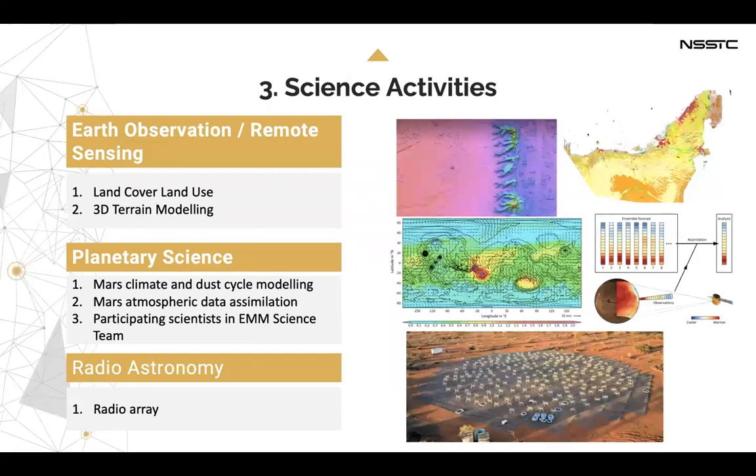In our center we have three units: Earth observation and remote sensing, planetary science, and radio astronomy. In Earth observation, we are working on land cover and land use, and 3D terrain modeling. In planetary science, we work on Mars climate and dust cycle modeling, Mars atmospheric data assimilation, and participate in the EMM science team. Regarding radio astronomy, we are working on radio arrays.